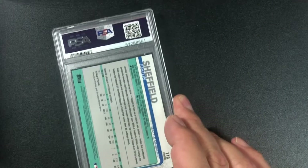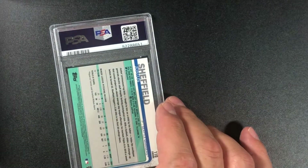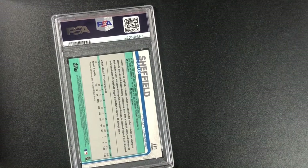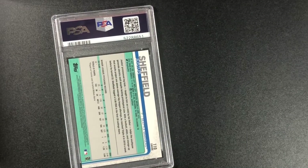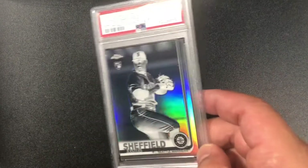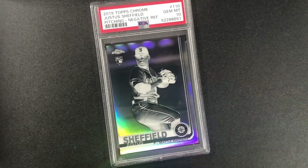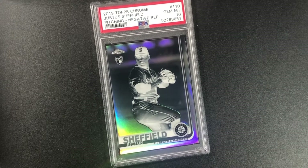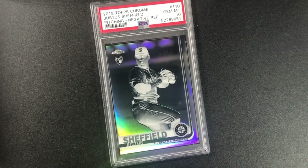Justice Sheffield — thought he was going to have a good year, I drafted him in my fantasy league. It's a negative on this one, and I got a 10! 2019 Topps Chrome Justice Sheffield pitching negative refractor PSA 10. Never know what happens — different ballpark, different team might turn it around.